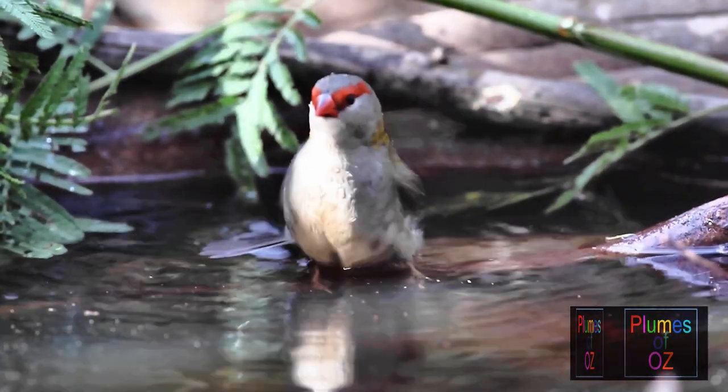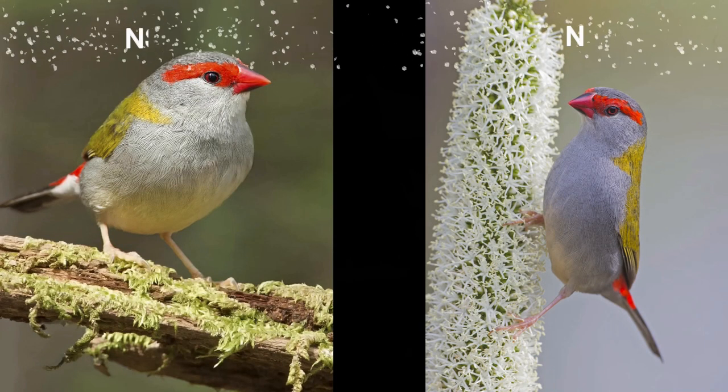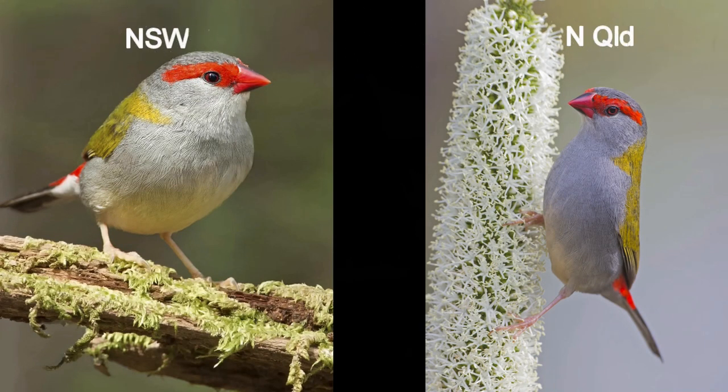Moving further north up to Townsville, you can see the birds here have more grey on the cheek. And if you go further north, beyond Mossman, up into the Cape York area, the birds there have a significant dark colouration to the rump.